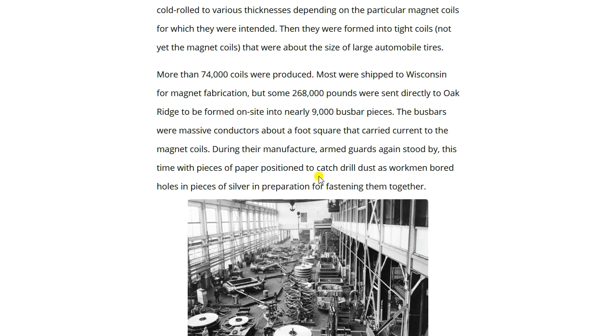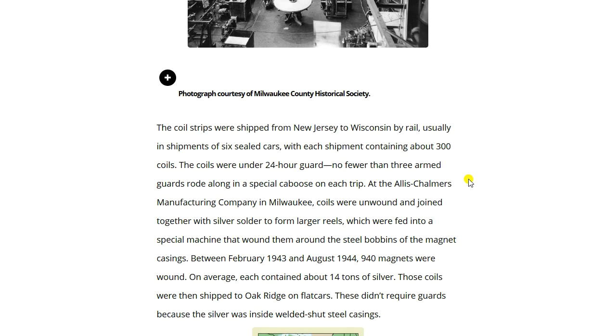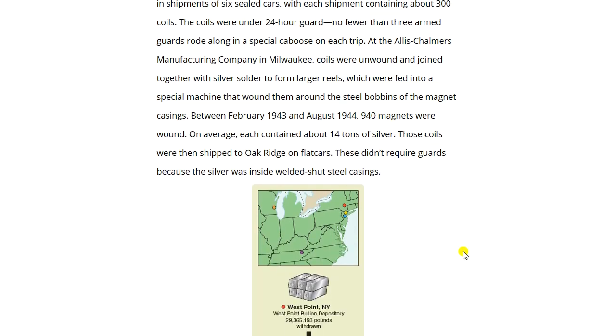The coil strips were shipped from New Jersey to Wisconsin by rail, usually in shipments of six sealed cars with about 300 coils each, under 24-hour guard with no fewer than three armed guards riding in a special caboose. At the Allis-Chalmers Manufacturing Company in Milwaukee, coils were unwound, joined with silver solder into larger reels, and wound into steel bobbins of the magnet casings. Between February 1943 and August 1944, 940 magnets were wound; on average each contained about 14 tons of silver. Those coils were then shipped to Oak Ridge on flatcars — no guards required, since the silver was sealed inside welded-shut steel casings.